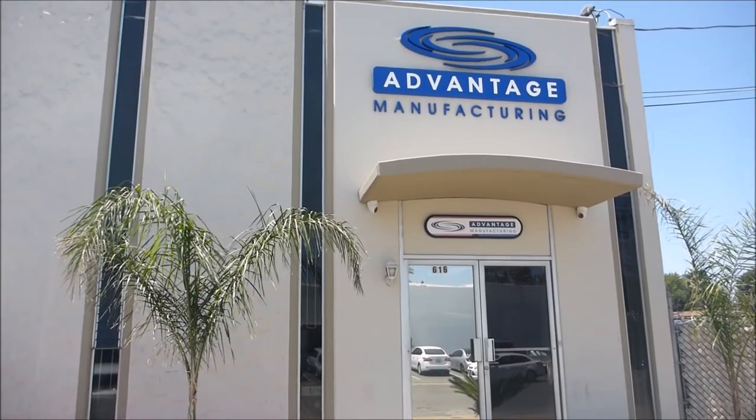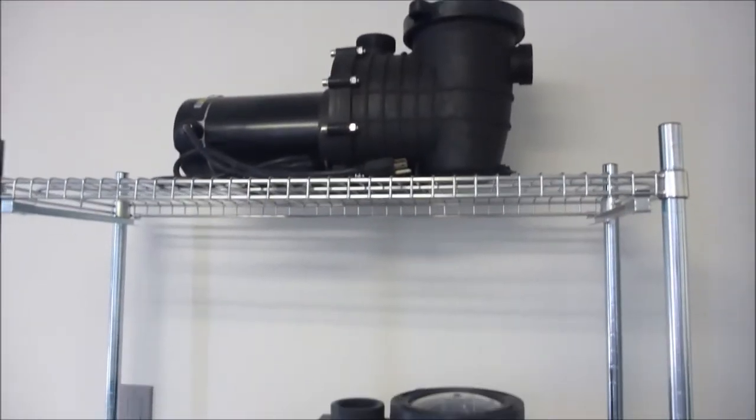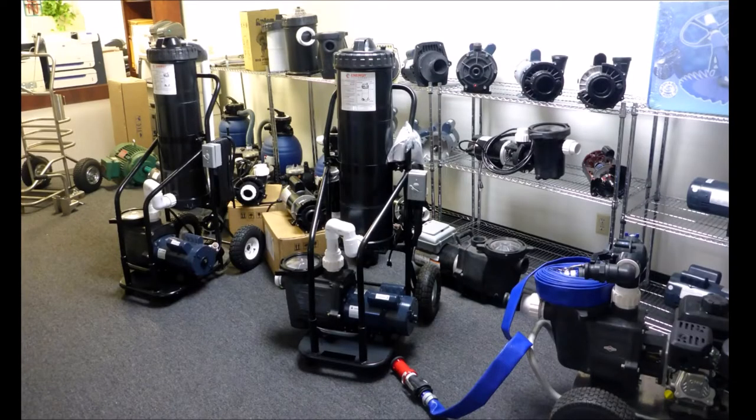In this video I'm going to show you the Advantage Manufacturing facility. I recently took a tour of their facility — they're a small business located in Santa Ana, California. They've been making pumps, motors, and portable filtration systems for over 25 years.